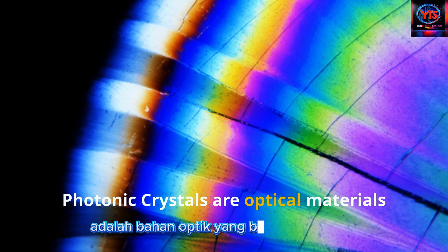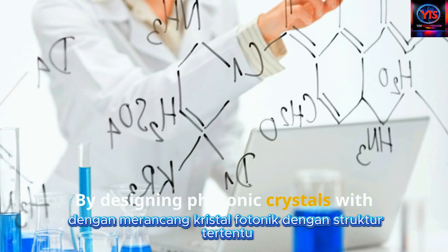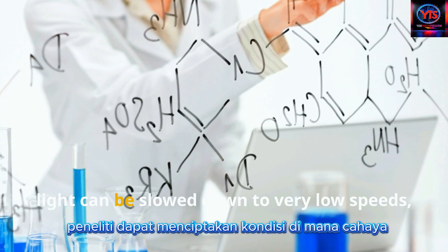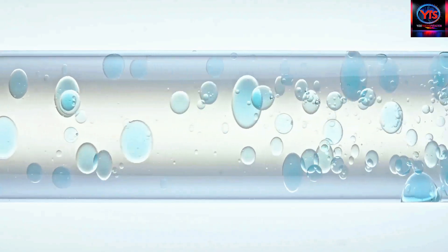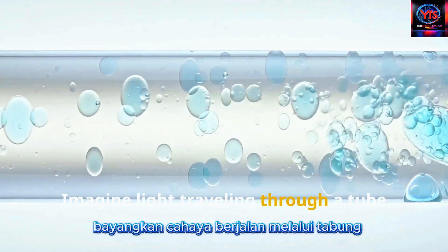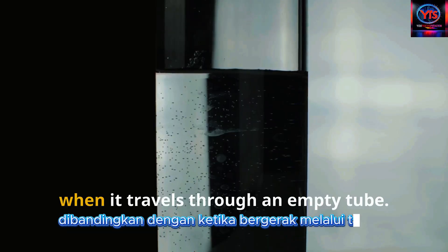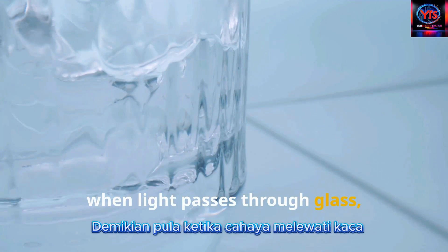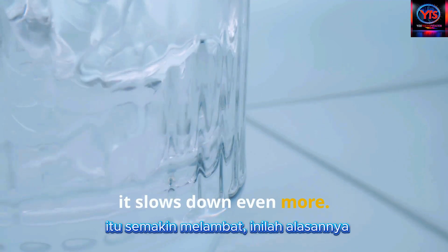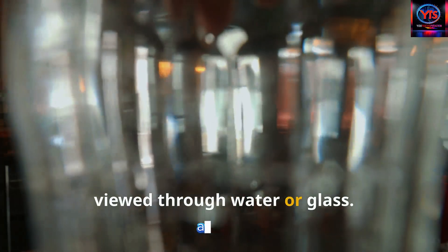Photonic crystals are optical materials that can manipulate the flow of light. By designing photonic crystals with specific structures, researchers can create conditions where light can be slowed down to very low speeds, potentially below 17 meters per second. Imagine light traveling through a tube filled with water — the light will move slower compared to when it travels through an empty tube. When light passes through glass, it slows down even more. This is why objects appear distorted when viewed through water or glass.